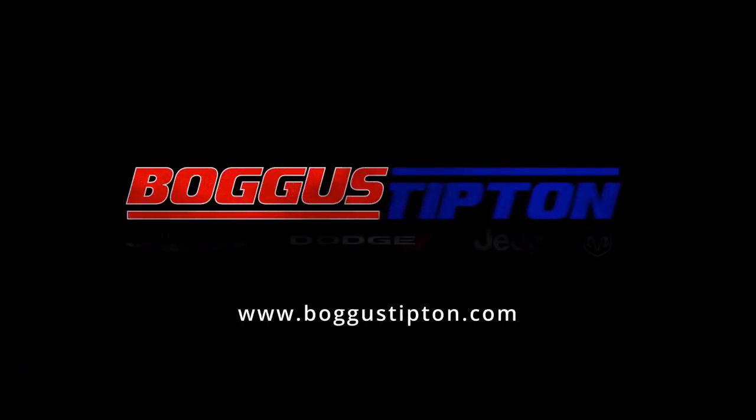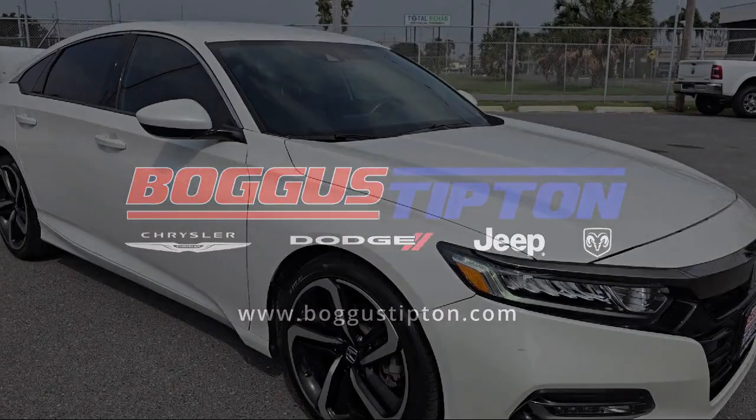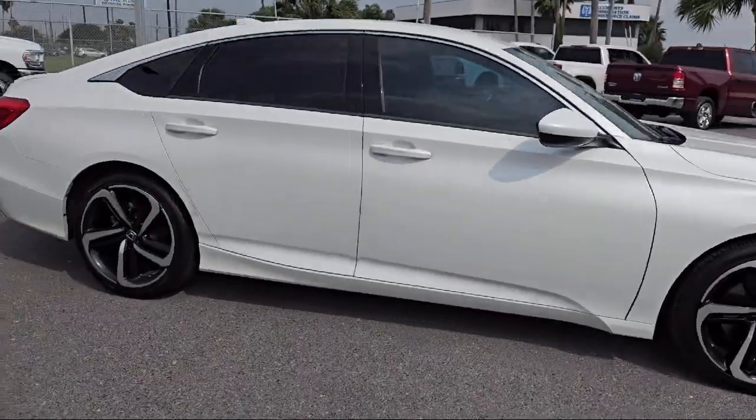Welcome to Bogus Tipton Chrysler Dodge. Here's a look at another one of our great vehicles from our inventory.